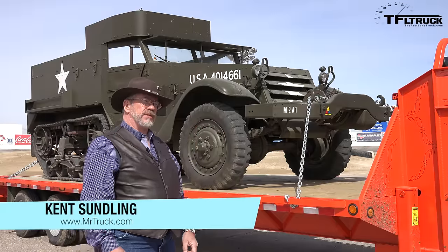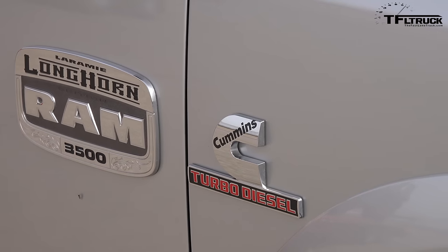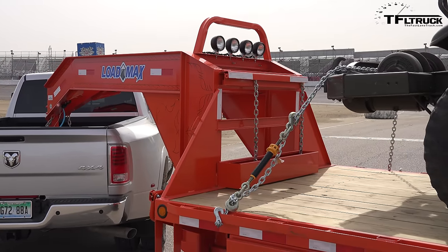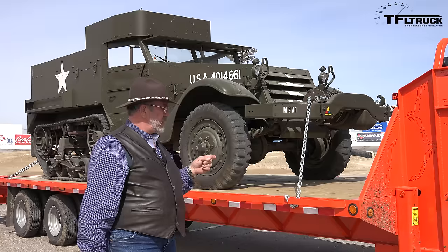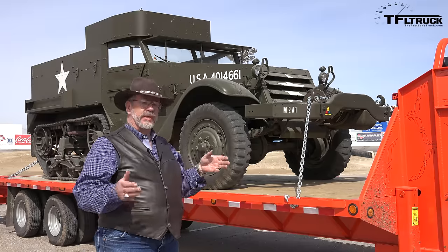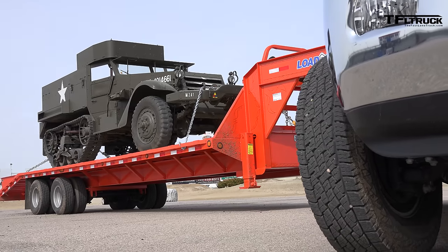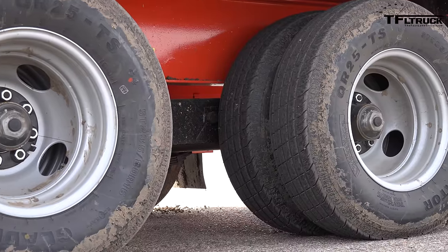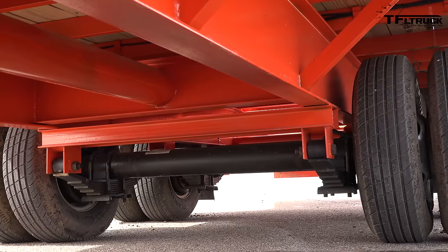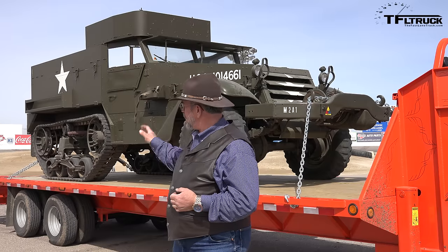We're driving this new 2015 Ram 3500 Dually — the Laramie Longhorn — pulling a new Load Trail 2015 30-foot gooseneck trailer. Our load on the trailer with the trailer and the 1942 half-track is 21,600 pounds. The truck has a towing capacity of 29,000. Our gross combined weight rating between the truck and trailer is 30,900. This trailer has 12,000-pound oil bath axles — we won't have to grease them, just check the oil. It's got self-adjusting brakes.